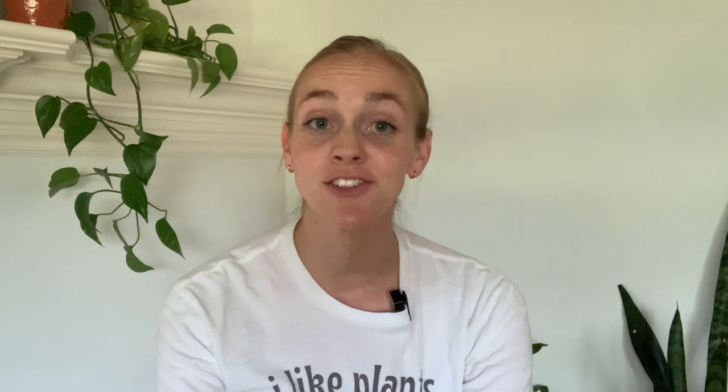Anyway, I hope you enjoyed this video and learned something new. If you want more content about houseplants and the green world, be sure to subscribe. I'm always trying to come out with content that is helpful to you as a plant owner.